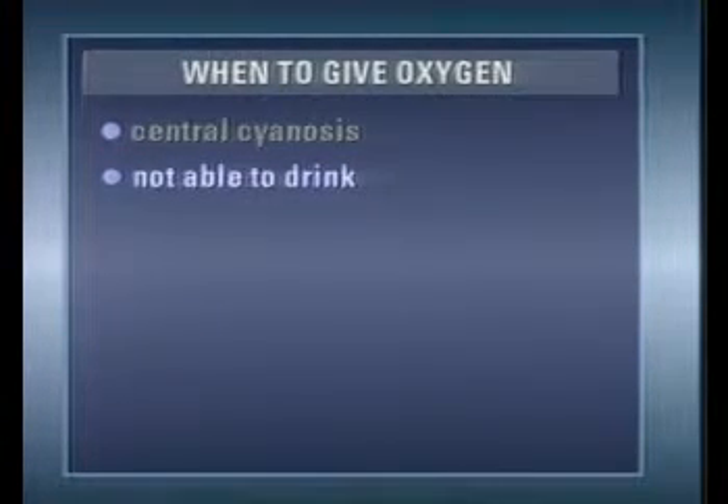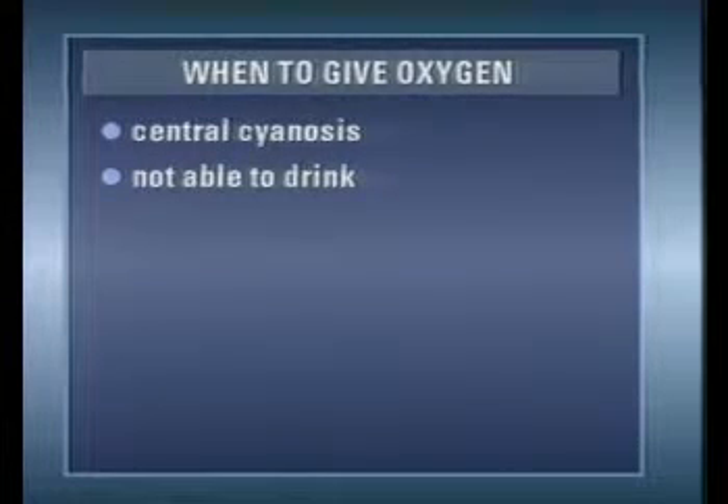If oxygen supplies are limited, you should give priority to children with either of these two signs.